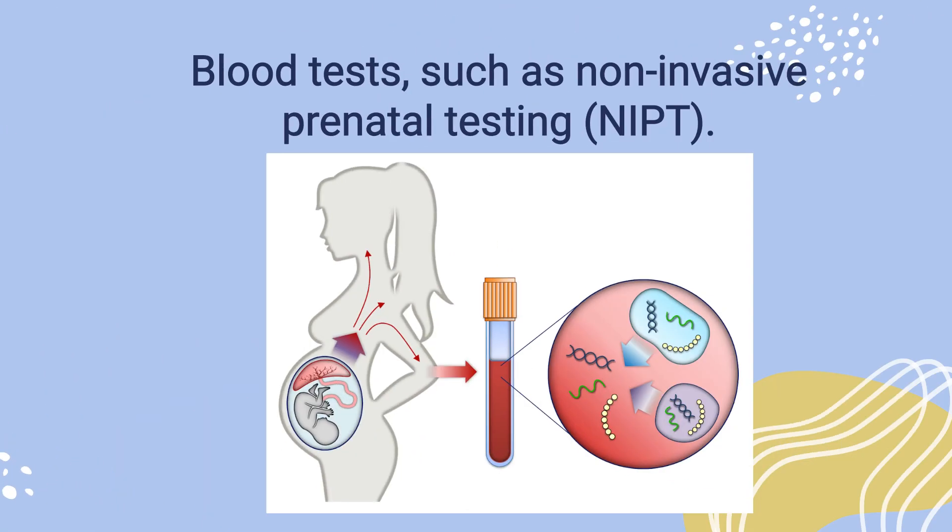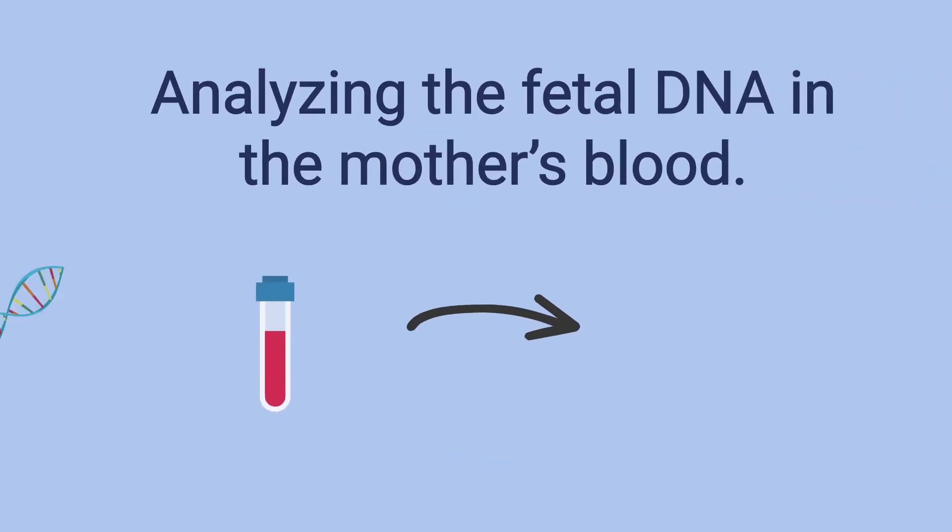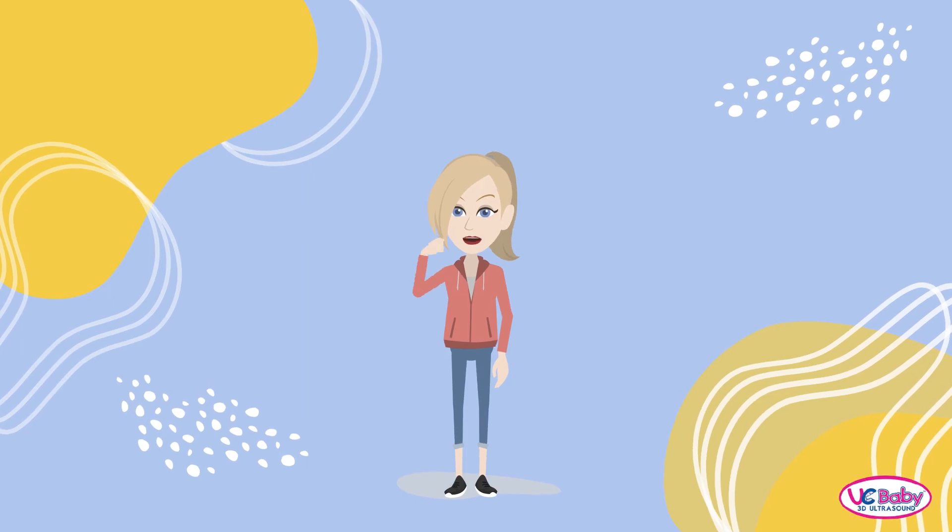Blood tests, such as non-invasive prenatal testing, can also be used to determine the gender of a baby. This method involves analyzing the fetal DNA in the mother's blood and can determine the baby's gender as early as 9 or 10 weeks.